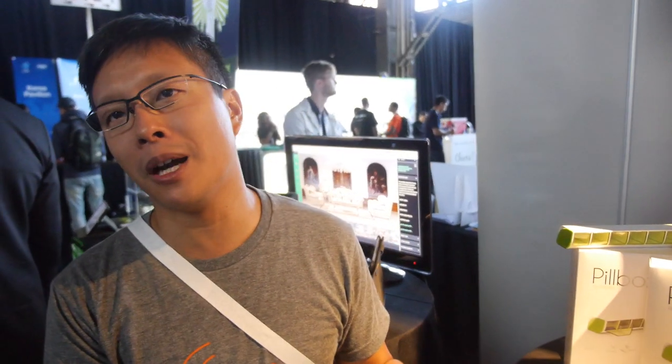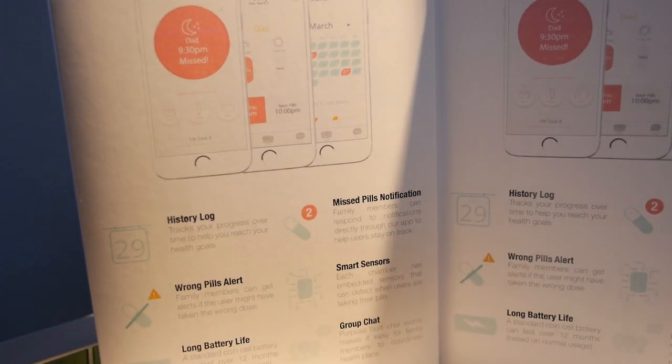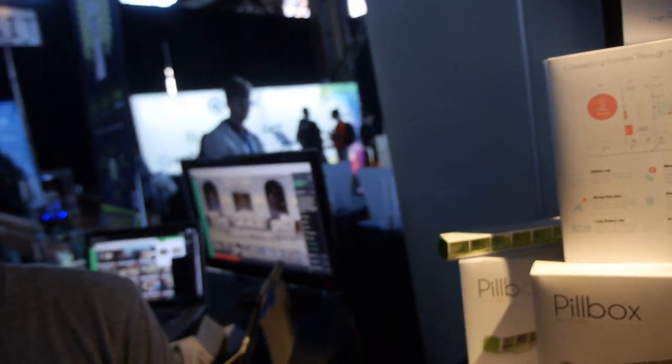If you set it up like a traditional pill box — Monday through Sunday — it would be per dose, so you empty the contents completely. Or if you sort it by type, it's however many you pre-program in the app — whether it's one or two. The app lets you set a specific time during the day and specific pill types.